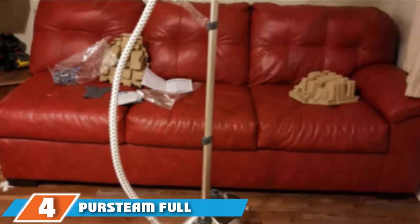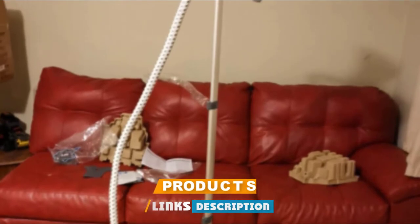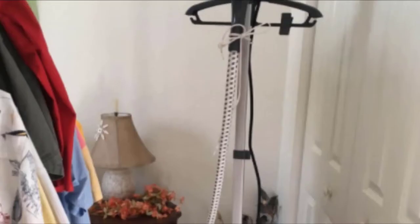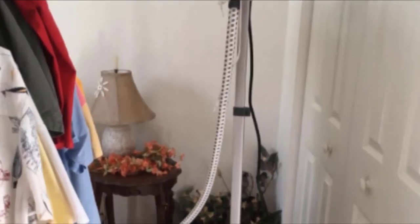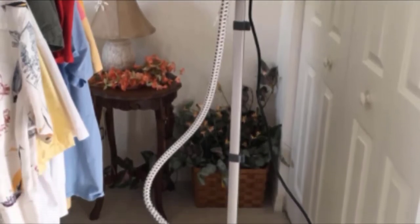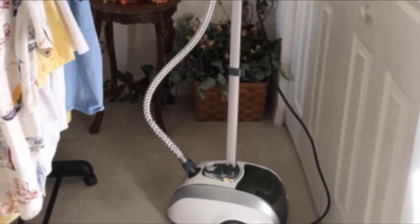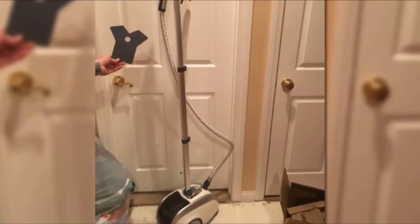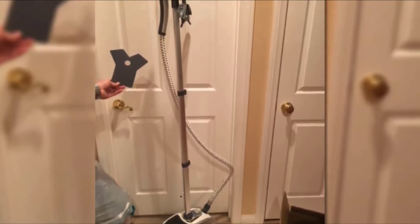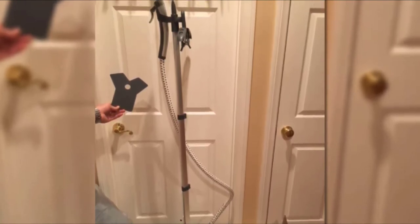Next up at number four, we have the PurSteam Full Size Steamer for clothes. Productivity is a big selling point. One boutique owner says it's a lifesaver, tackling approximately 15 garments per hour without having to refill every four garments. Another reviewer calls it a game changer — so light, easy to use, and blows steam like crazy. The convenient hanger that comes with it is also praised: you can turn garments around without removing them.